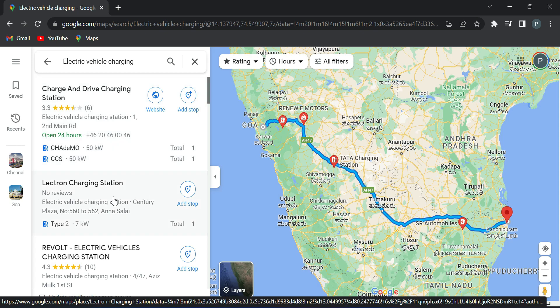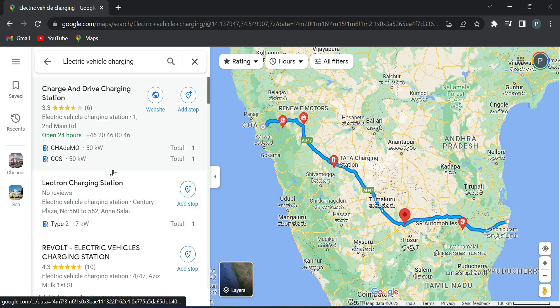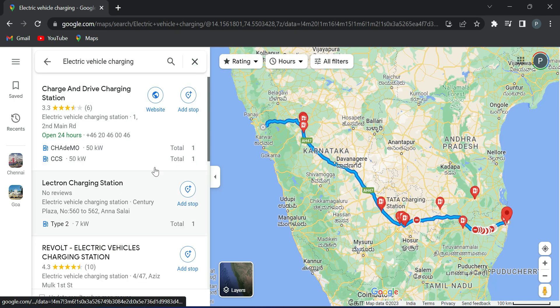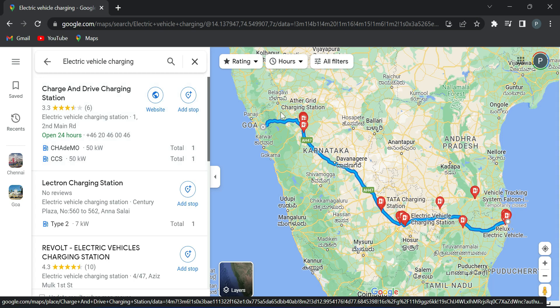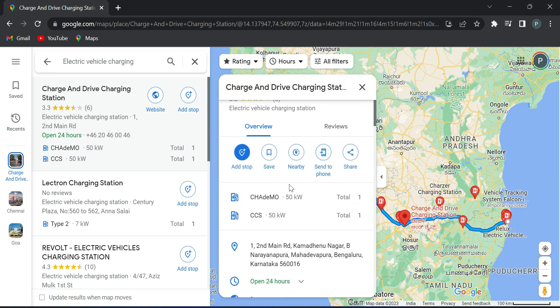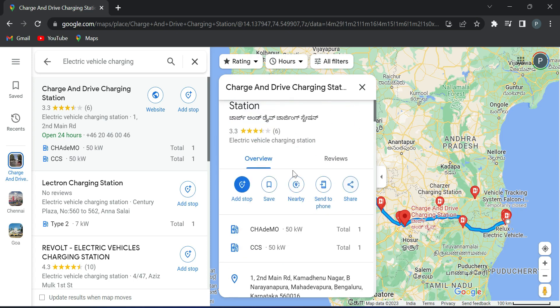If you choose any accessible charging station, it's the same type of charging station. We can use this charging station and charge our EV. This is a great feature provided by Google — it shows charging stations along your route so you can plan your charge ahead. The charging station feature is very useful.